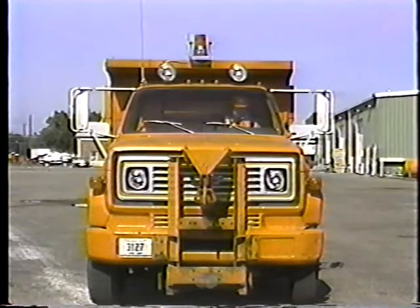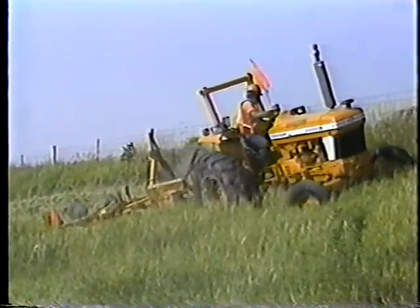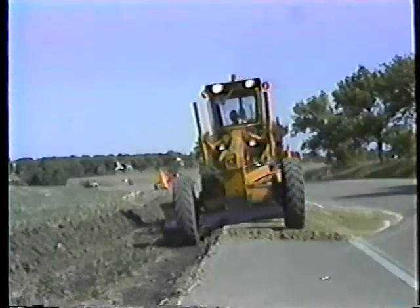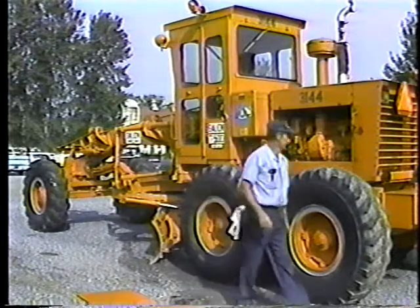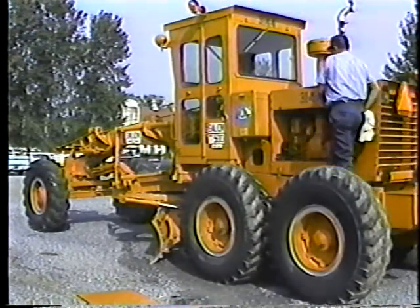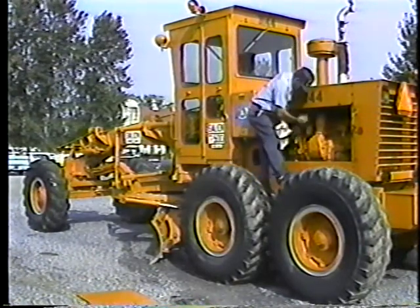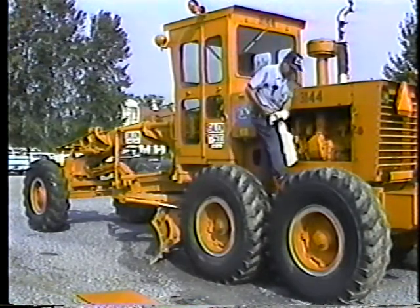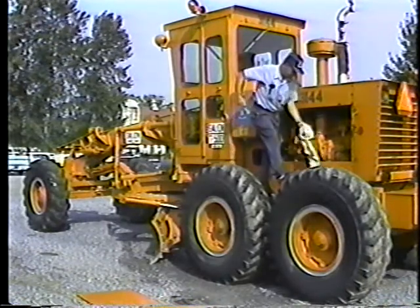The department has put together a series of videotape programs on equipment operator training. The programs cover most of the major pieces of equipment we use to maintain our roads. Each program will include segments on preventive maintenance, the series of daily checks the operator should perform to make sure the equipment is in good shape. Now you might wonder, what does daily maintenance have to do with equipment operation? In a word, everything.